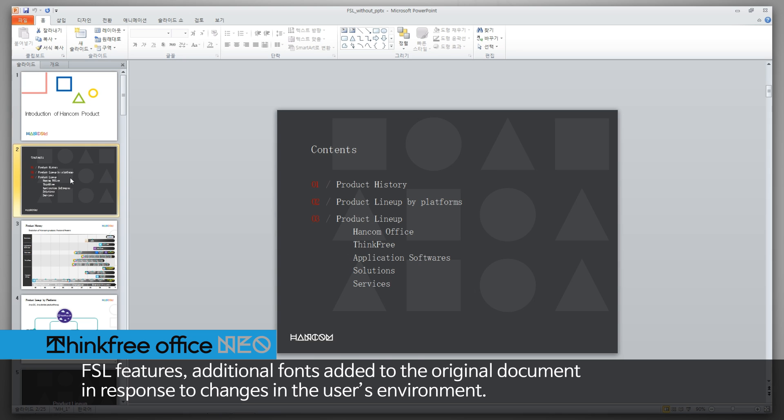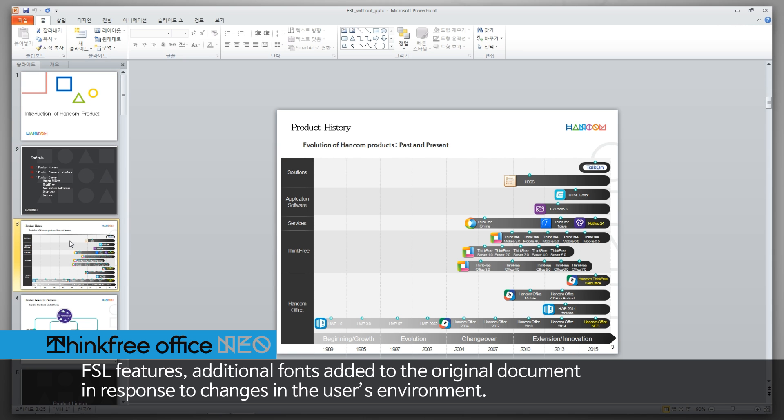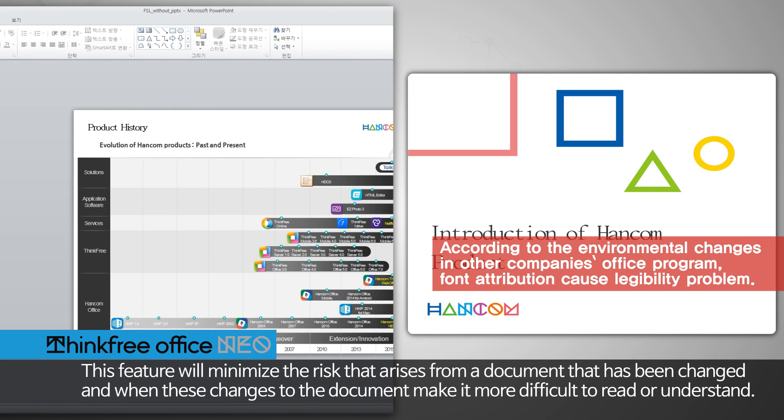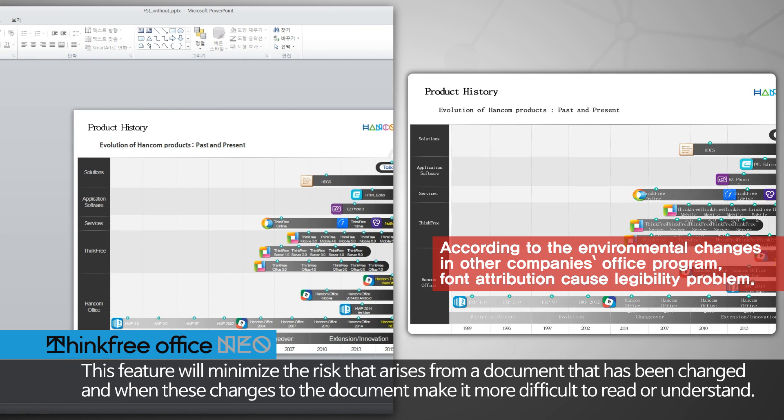FSL features additional fonts added to the original document in response to changes in the user's environment. This feature will minimize the risk that arises from a document that has been changed, and when these changes to the document make it more difficult to read or understand.